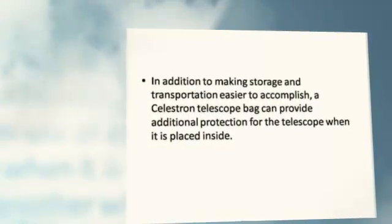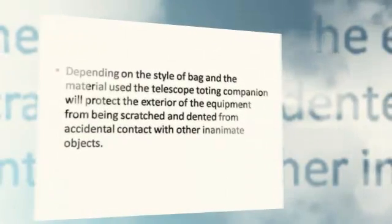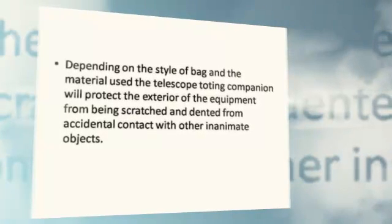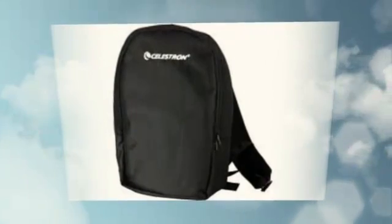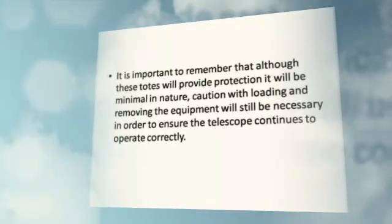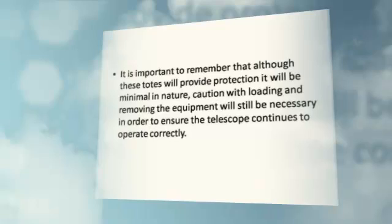In addition to making storage and transportation easier to accomplish, a Celestron Telescope Bag can provide additional protection for the telescope when it is placed inside. Depending on the style of bag and the material used, the bag will protect the exterior of the equipment from being scratched and dented from accidental contact with other objects. It is important to remember that although these bags will provide protection, it will be minimal in nature. Caution with loading and removing the equipment will still be necessary in order to ensure the telescope continues to operate correctly.